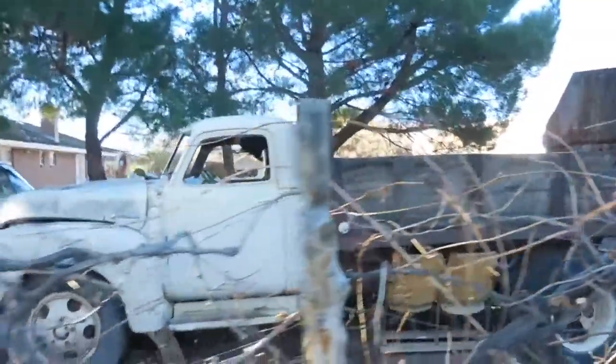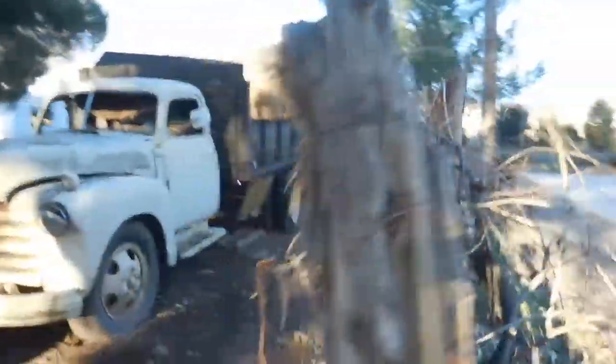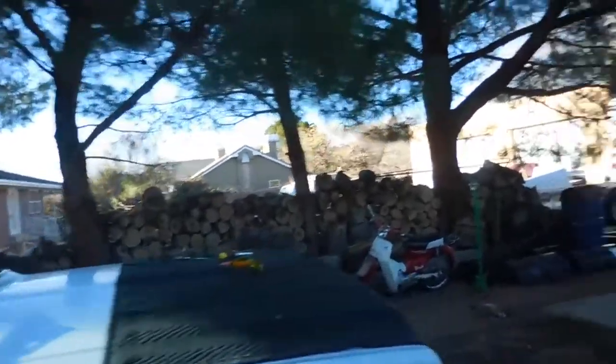My dad bought this old dump truck — really old — and it hasn't done anything since we got it; it just sits here. We've got a four-wheeler here and another really old truck, though we do use that truck.